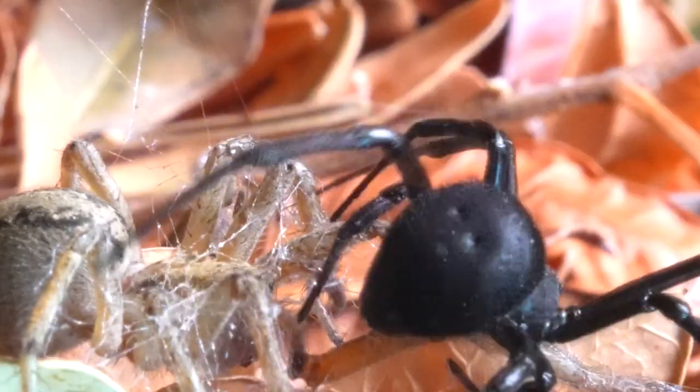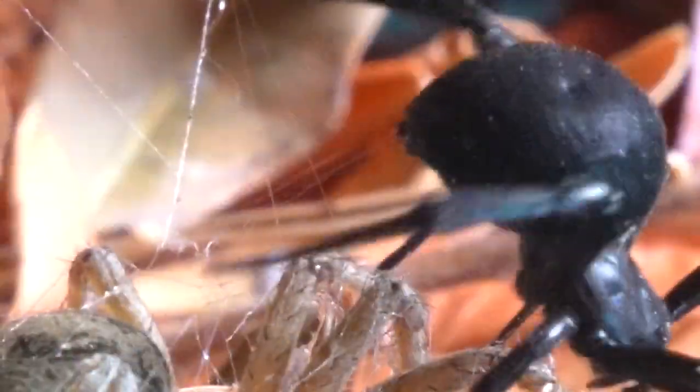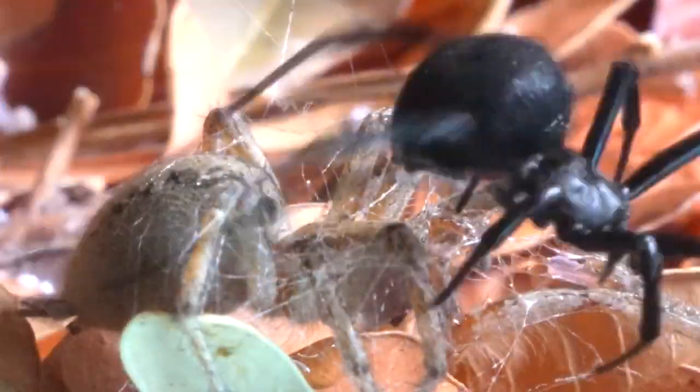It is worth noting that funnel web spiders sometimes exhibit ambush behaviors, demonstrating an impressive hunting strategy. In certain cases, these spiders actively chase and pounce on their prey without relying on a pre-constructed web.